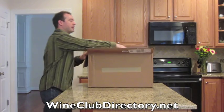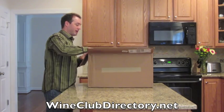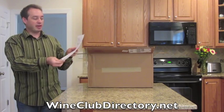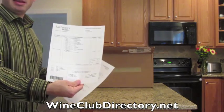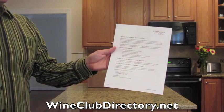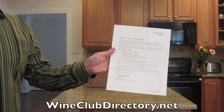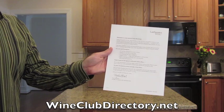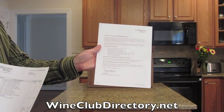When you open it up, the first thing that you're going to see on top is information on the Leithwaite's wine club. You'll get a list of all the wines that came in your first shipment. You will also get some information on the last shipment, as well as information on the Leithwaite's wine club and why it's so special, and special discounts you get with ongoing shipments.